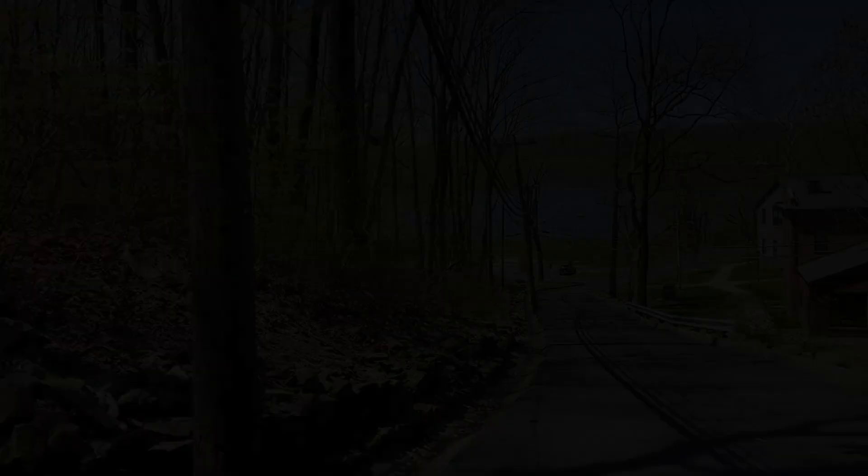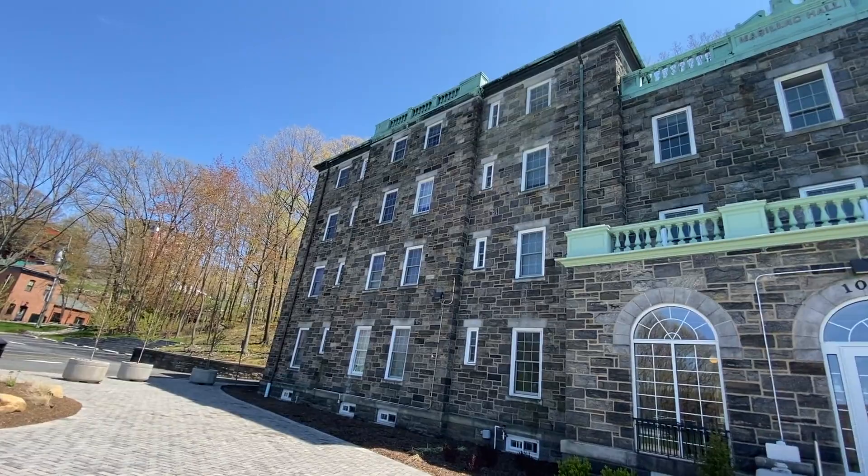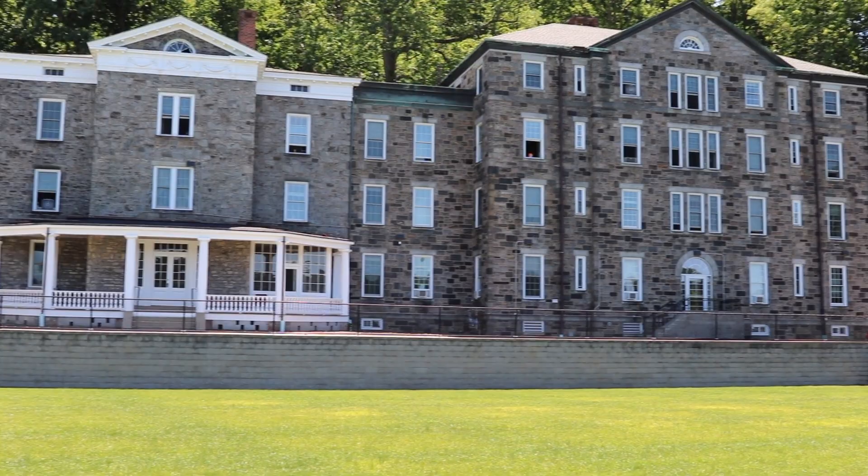As you walk to the bottom of campus, you'll encounter Marillac Hall, the college's oldest dorm. The stone-covered building is available to approximately 90 upper-class students and has a combination of traditional rooms with shared hallway bathrooms and suites with private bathrooms. Marillac also features common rooms, an outdoor porch, and a chapel.